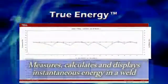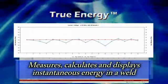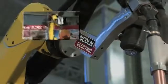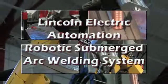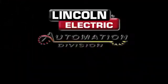True Energy software measures, calculates, and displays instantaneous energy in a weld, which is critical for heat input applications. The Lincoln Electric Automation Robotic Submerged Arc Welding System is a world-class leading design that offers unmatched efficiency, accuracy, and productivity. Lincoln Electric.